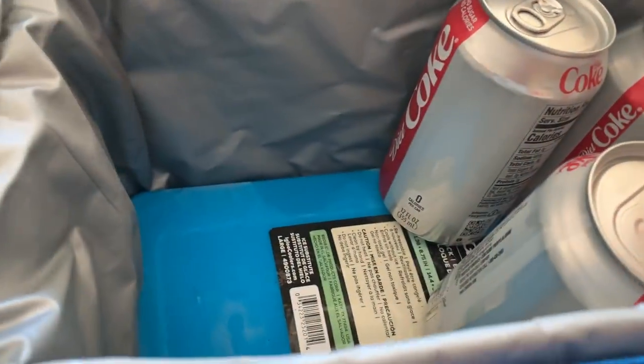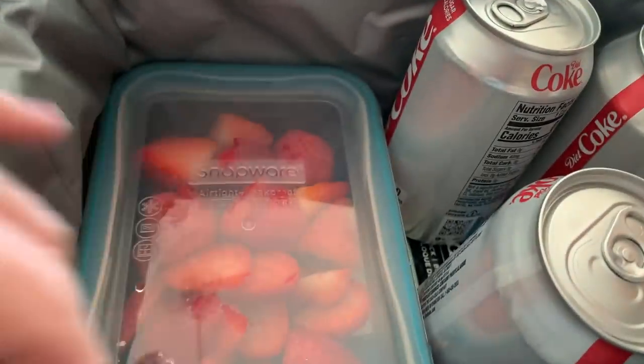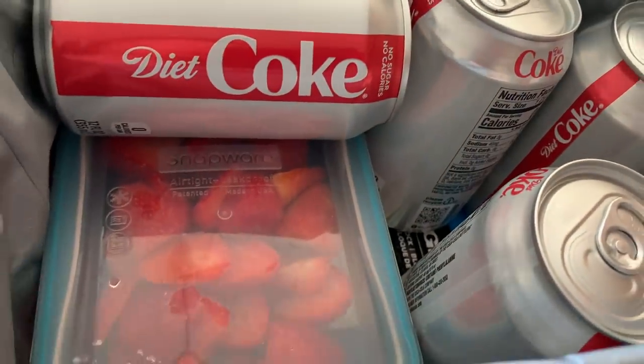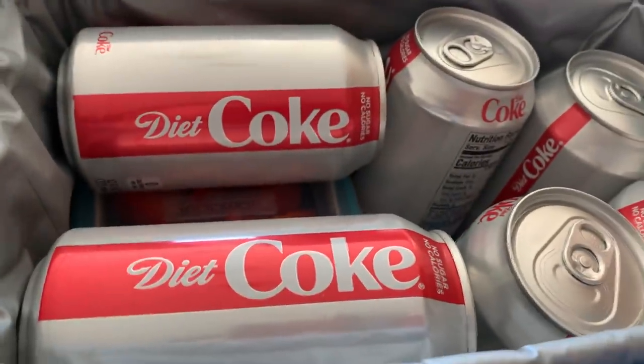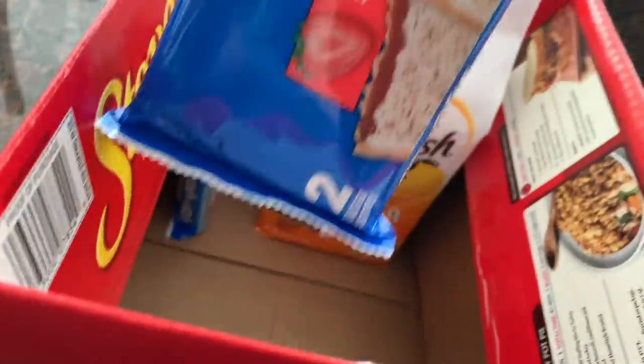I ate already and Steve just got home from work. So one thing you did not put in this box yet anyway - so far we packed, of course, the infamous... Pop-Tarts.